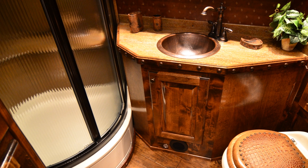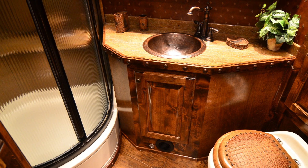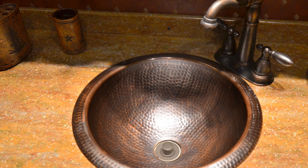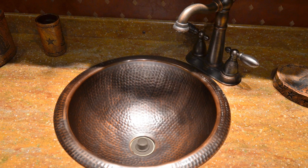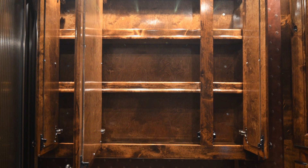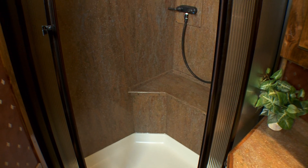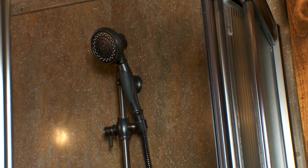Elegant features and details are continued into the bathroom where you'll find a porcelain toilet with custom wood seat, Corian countertop, hammered copper sink with Venetian bronze faucet, large medicine cabinet with mirrors, a large radius shower with Corian walls, bench seat, and a Venetian bronze shower faucet on the slide bar.